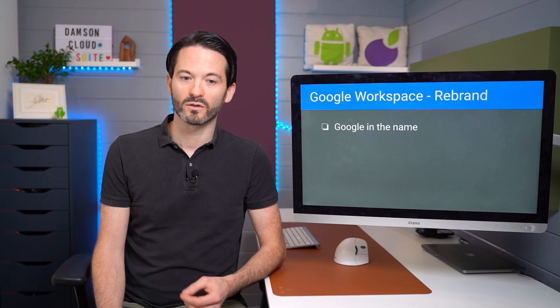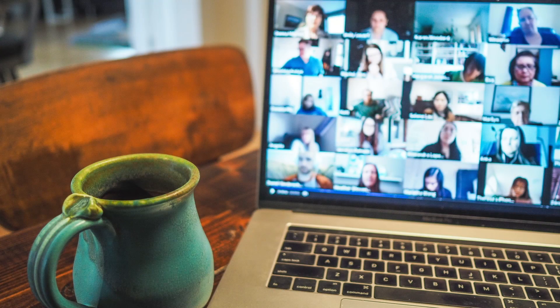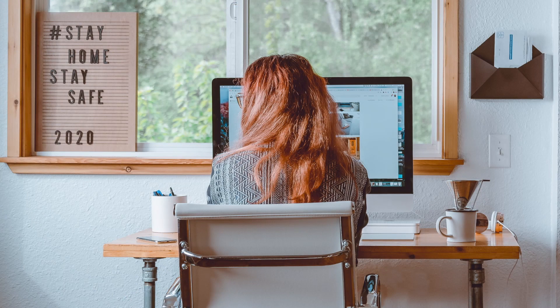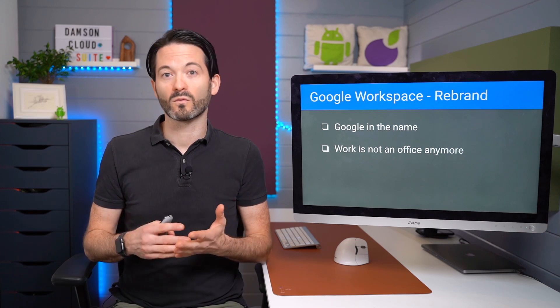Firstly, the rebrand — Google Workspace instead of G Suite. Google definitely wanted to make sure that Google was in the name, and this was something they stated to partners and to customers when the rebrand came about. It was important to them to have Google within the actual name of their most important productivity suite. Also, the whole workspace piece is interesting because work is no longer a location. The global pandemic has shown that many of us can indeed work from home, and companies on Google have found this an easier transition. This idea of having the word 'office' within a productivity suite is becoming irrelevant — it's really a workspace, and work happens wherever we are.